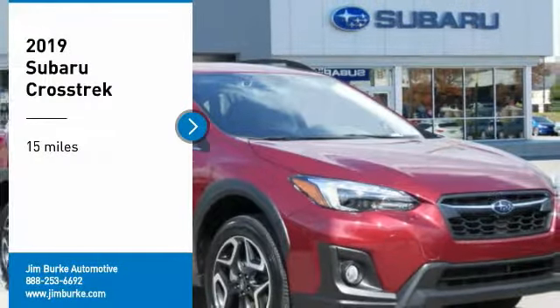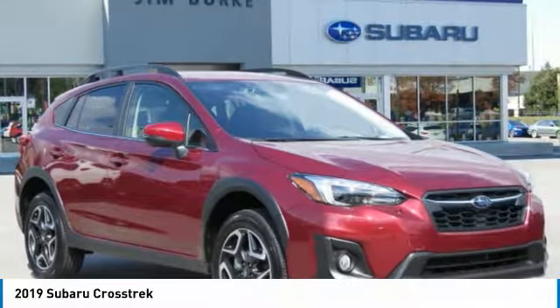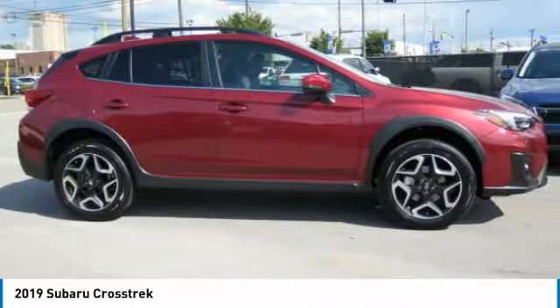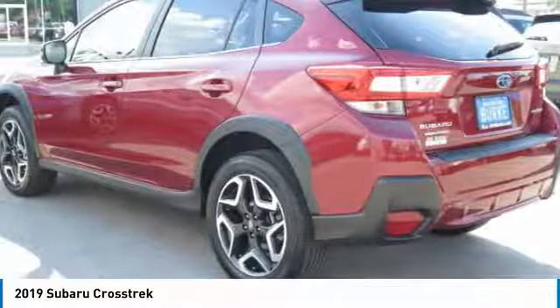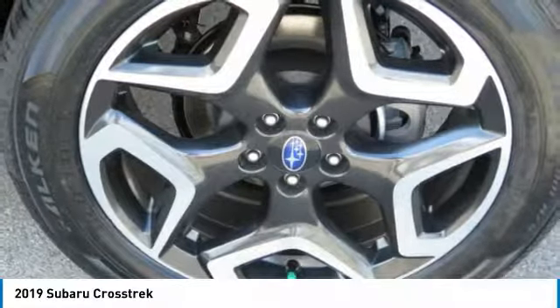Looking for the right vehicle? Check out the 2019 Crosstrek — this all-new four-wheel drive crossover by Subaru fills that spot for a vehicle with true outdoor capabilities, which is comfortably at home driving to soccer practice. Welcome to the all-wheel drive Crosstrek.